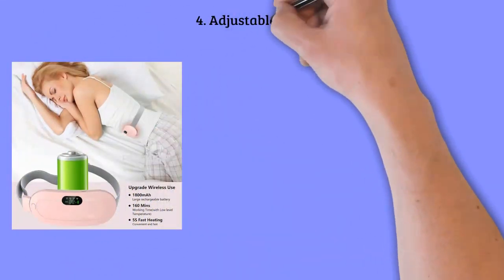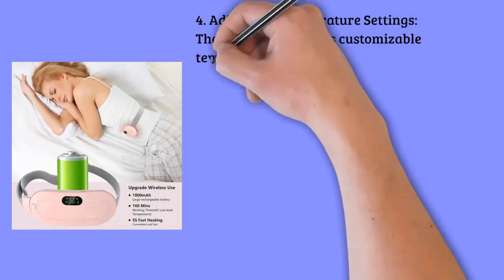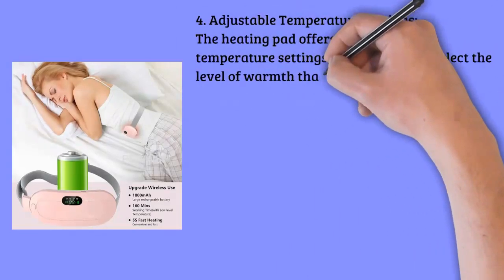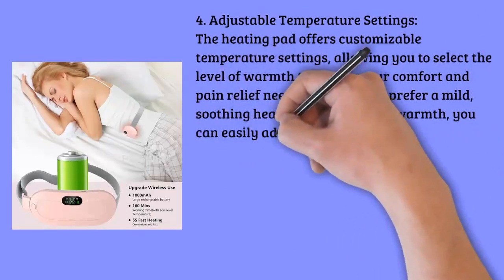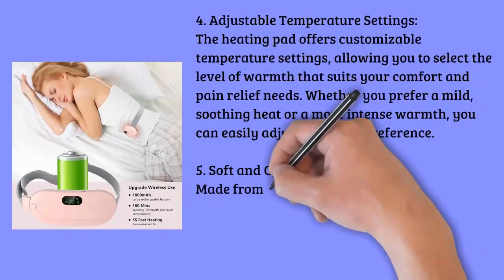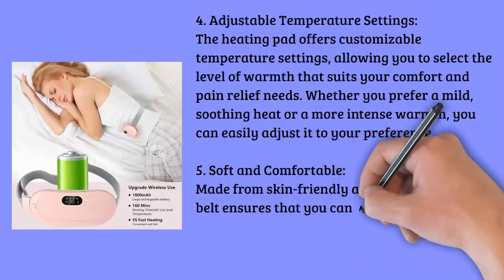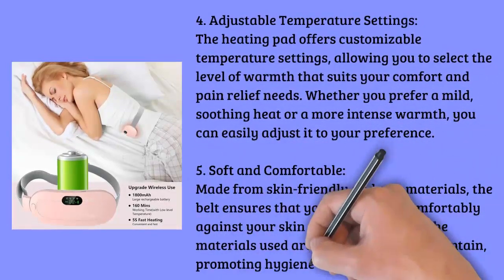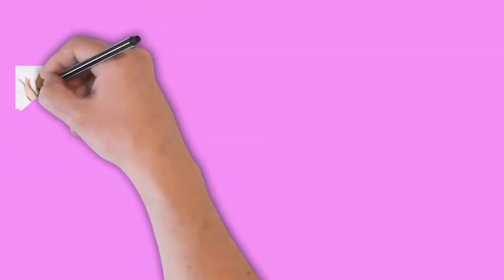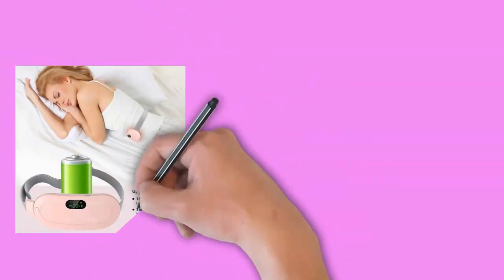Feature four: adjustable temperature settings. The heating pad offers customizable temperature settings, allowing you to select the level of warmth that suits your comfort and pain relief needs. Whether you prefer a mild, soothing heat or a more intense warmth, you can easily adjust it to your preference.